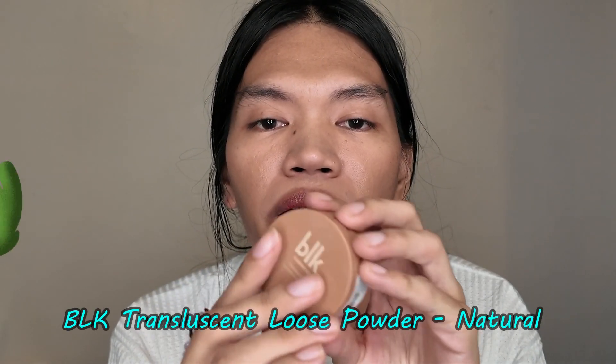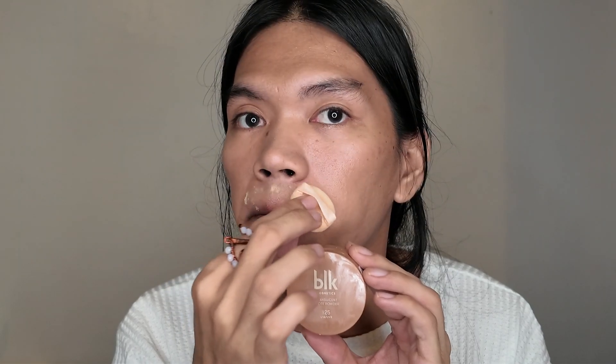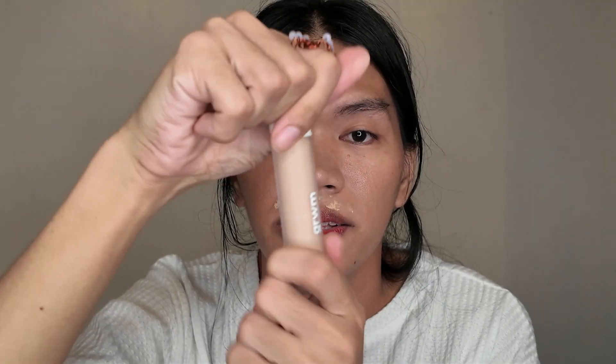BRK Translucent Powder in the shade Natural. Get Ready With Me.